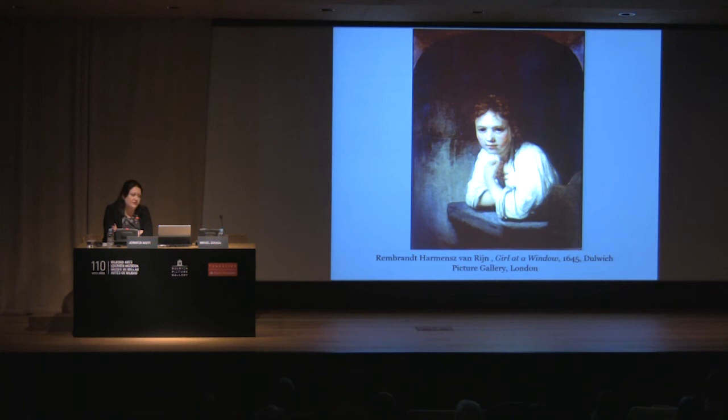It belonged to the French art theorist Roger de Piles, who wrote about it in the early 18th century. He said that when Rembrandt had just finished this painting, it was set in his window in the Breestraat in Amsterdam. This was painted in 1645, when Rembrandt was at the height of his powers — he was 39 years old. Roger de Piles wrote that the painting was set in the window of the house, and people walking past stopped in awe, because they first thought: why is that servant girl pausing in her duties, how can she stand still for so long? And then they realized it's a painting.